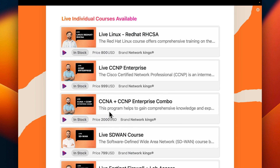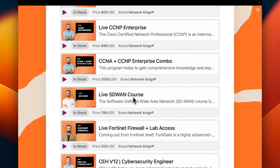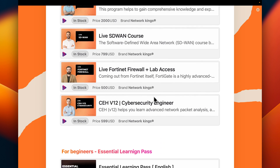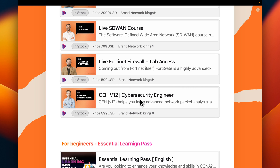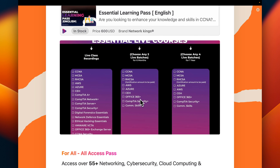There are also live individual courses like Red Hat Linux with certification, CCNP Enterprise, CCNA and CCNP combo, Cisco SD-WAN, FortiNet Firewall, and Certified Ethical Hacking with certification. There is also a beginner program called Essential Learning Pass covering CCNA, MCSA, Linux, AWS, Azure, CEH, digital forensic basics, network defense, ethical hacking, VMware, VCTA, and Office 365.